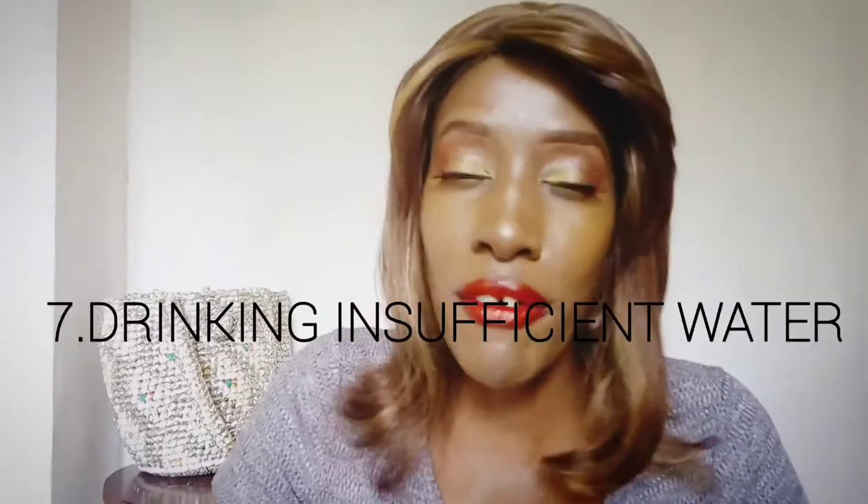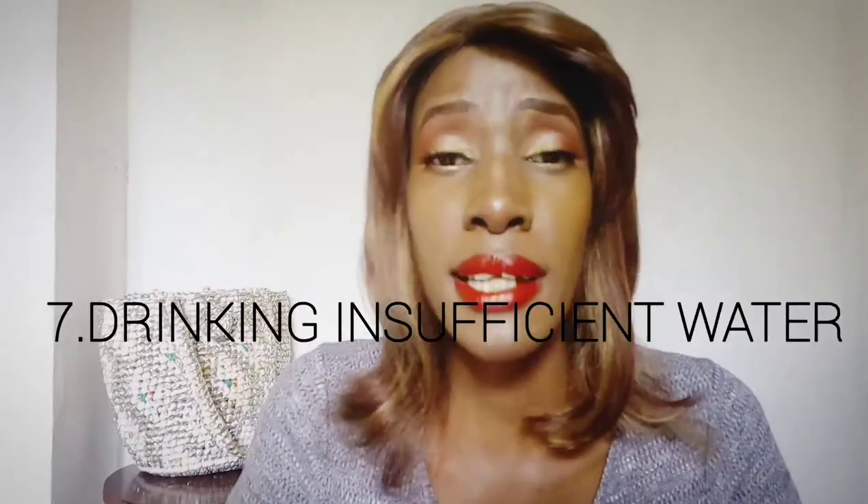Everyone knows you're supposed to drink eight glasses of water per day, but it's so difficult — even I rarely reach eight glasses. The skin is like a sponge; it needs to be full of water to look plump and juicy. If you're drinking insufficient water, you're dehydrating not only your organs but also your skin, causing it to wrinkle and shrink back. Wrinkling back and forth causes loss of elasticity, which is really bad for your skin.